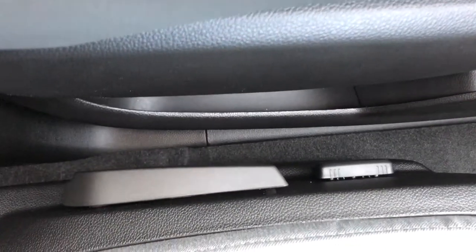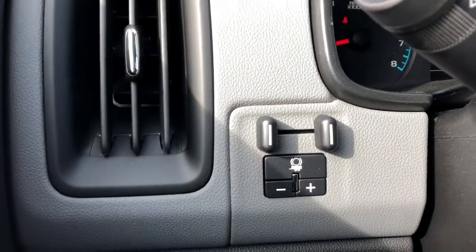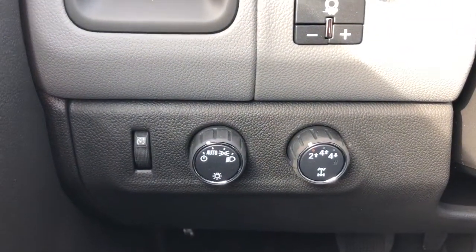On the side of the seat we have our power adjustable seats combined with manual seat adjustment. Then off to the left of the steering wheel we have our trailer brake as well as our lighting settings and four-wheel drive controls.